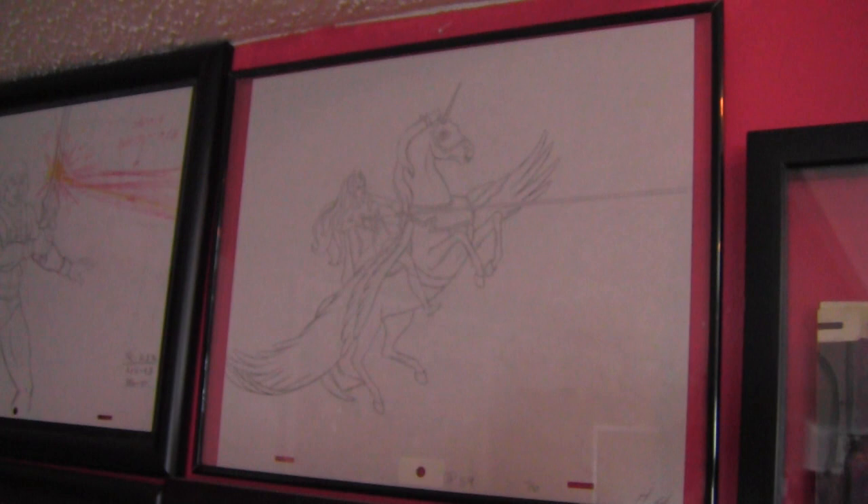I have almost every regular figure. I'm missing the backstage playset and a couple of regular figures that are really hard to get because they were the tail end. Down in the basement, along the wall, you see an assortment of animation cels, which are one of the highlights of the collection — from Real Ghostbusters to Back to the Future to Alvin and the Chipmunks to Masters of the Universe, some key He-Man animation cels, production drawings, as well as She-Ra on Swiftwind.